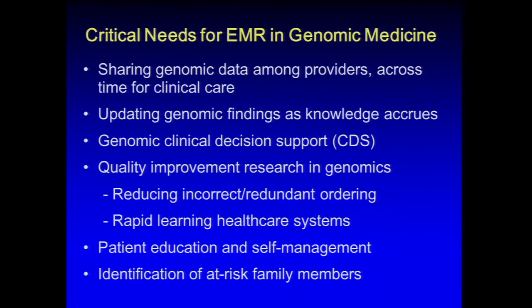Clinical decision support will be needed considerably more in genomics, because it won't be obvious who has a variant unless you can query their genome. There's a fair amount of quality improvement research possible here, including reducing incorrect or redundant ordering. Intermountain Healthcare has data showing the same genetic test being ordered more than once — sometimes very expensive tests — rather than carrying results forward for other physicians. Implementing rapid learning healthcare systems, where a system queries care being provided in near real-time based on metrics such as whether a patient with a given variant is avoiding a contraindicated drug, allows rapid feedback that can improve healthcare.